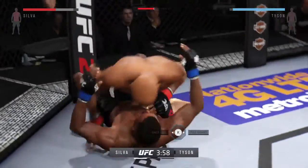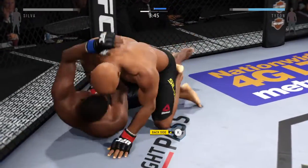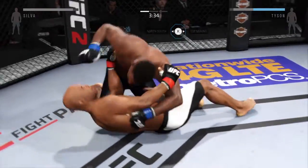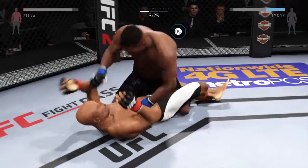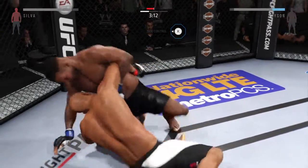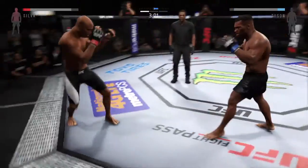He ducks under and blasts for the takedown. Nice sweep. Side control. You're in half guard — you're all good there. He postures up and lands a big shot to the body. They got to stay busy though — somebody's got to go for something here. And he's able to get back up to his feet.